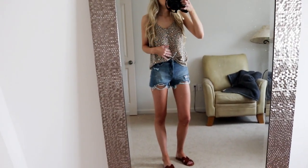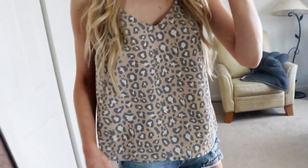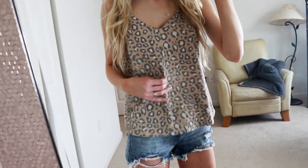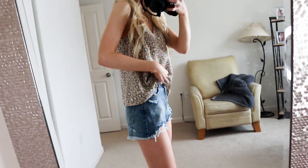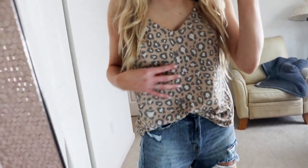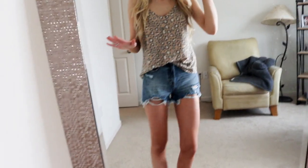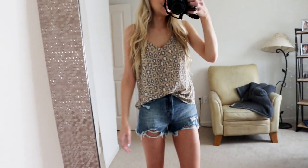First, we'll start with the tank. This is a leopard tank — it has good length on it. I got the size small but I like to have it tucked in. It has a really nice V-neck, a little bit boxy, but I think that's super cute. The texture of the shirt is very cool-feeling for the summertime, which I really like. For size reference, I'm typically a size small, so I'd say it runs true to size.